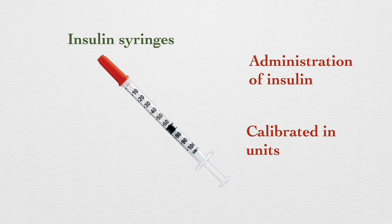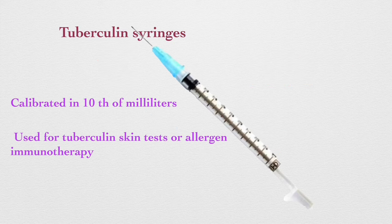Insulin syringes are specifically designed for administering insulin. These syringes have a finer gauge — 28 to 31 — and are calibrated in units appropriate for insulin dosage. Tuberculin syringes are smaller in size, calibrated in tenths of a milliliter, and are primarily used for tuberculin skin tests or allergen immunotherapy.